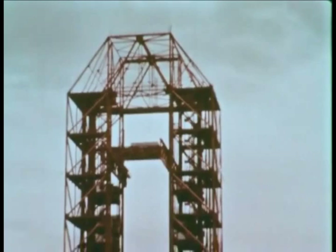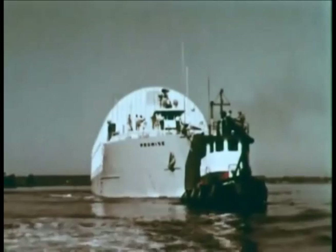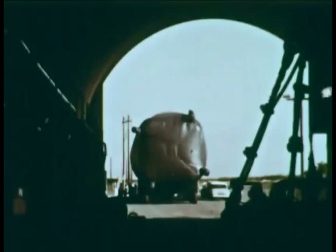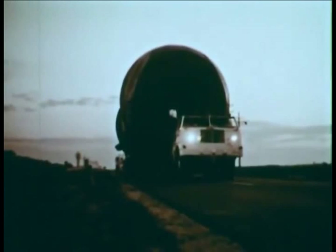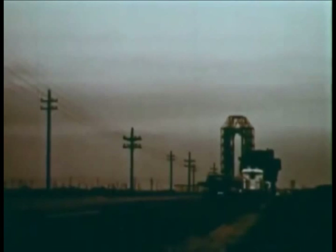The movable service structure is 310 feet high and is used to erect and check out the vehicle. Ten days and 2,000 miles of water travel brings the Saturn barge to a dock at Cape Canaveral. The docking procedure is the final task of the barge and tug crews. The booster is 82 feet long and 21 and one-half feet in diameter. At dusk, the Saturn booster is making its last earthbound trip — destination Complex 34, some two miles away. The booster will remain on the transporter overnight and be erected the following day.